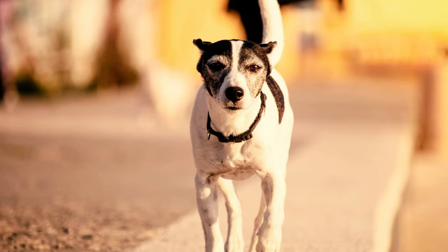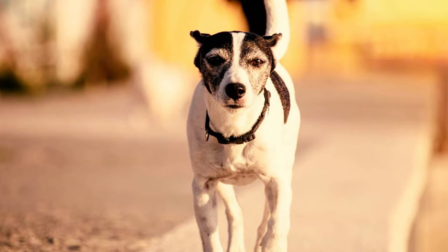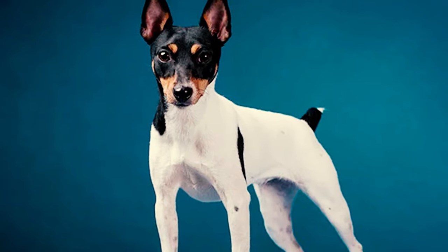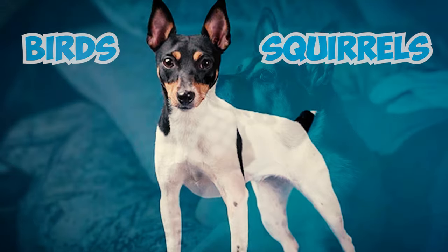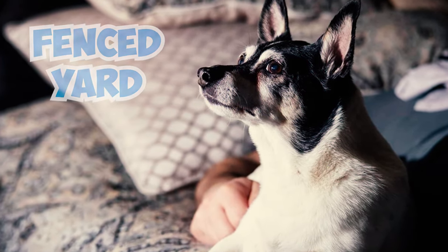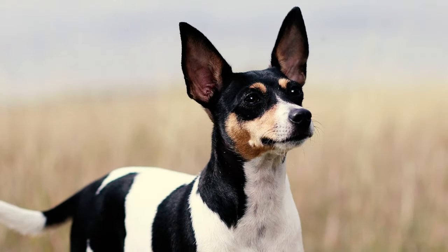Number 9: Toy fox terriers are also known for being incredible escape artists, often darting away from home in pursuit of smaller prey such as squirrels and birds. To ensure their safety and prevent them from getting into any trouble, it's crucial to have a securely fenced yard to keep these lively dogs from running away.